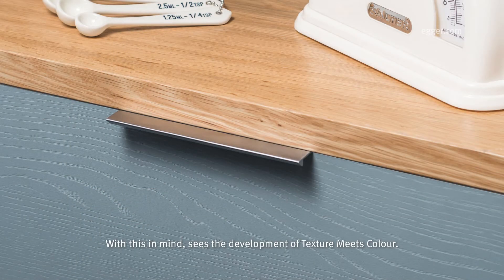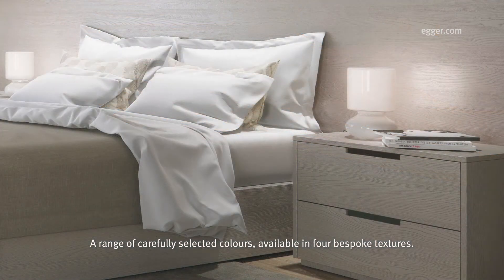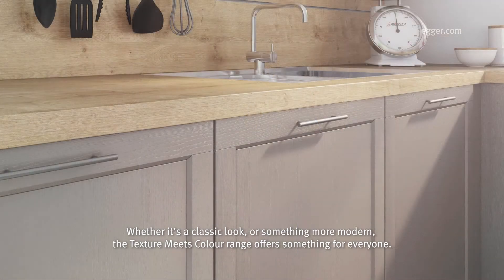With this in mind sees the development of Texture Meets Color, a range of carefully selected colours available in four bespoke textures. Whether it's a classic look or something more modern, the Texture Meets Color range offers something for everyone.